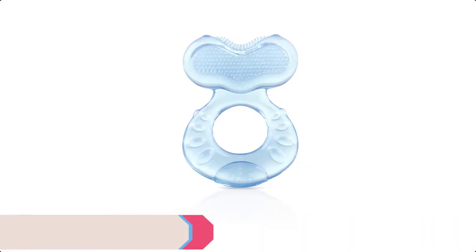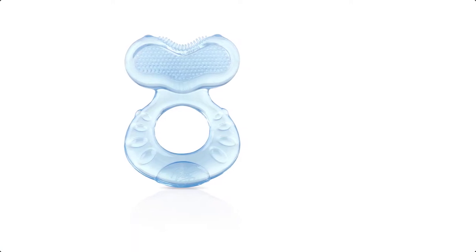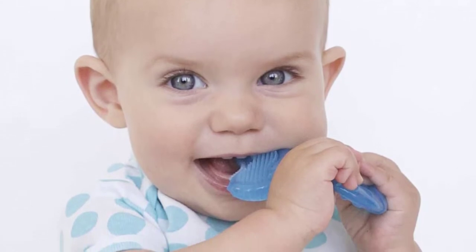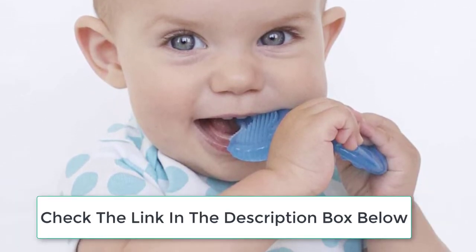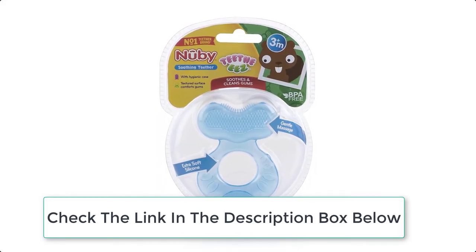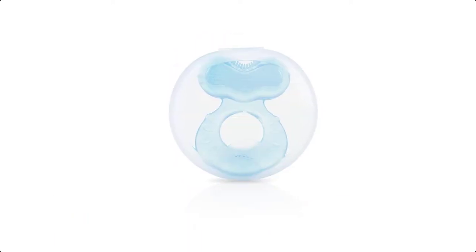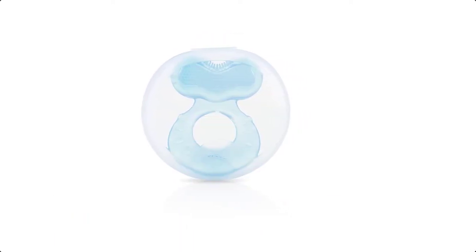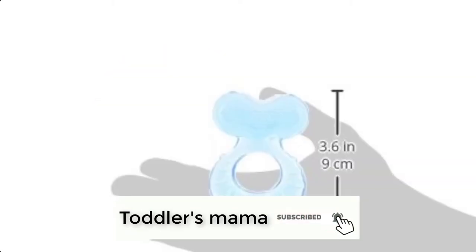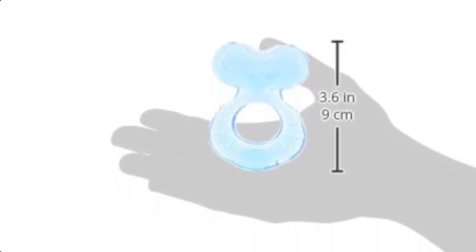Ranking at number 7 we have Newbie Teether. The Newbie Teeth Ease BPA-Free Super Soft Silicone Teether's unique textured design provides comfort to baby's delicate gums. It also provides stimulus to the lips and tongue and assists in the eruption of new teeth. The fish-shaped teether is easy for baby to hold and is suitable for children 3 months and older. It also includes a hygienic carrying case. The massaging bristles assist in the eruption of teeth by gently massaging baby's gums, and the multiple textures soothe, massage, stimulate, and clean baby's gums.